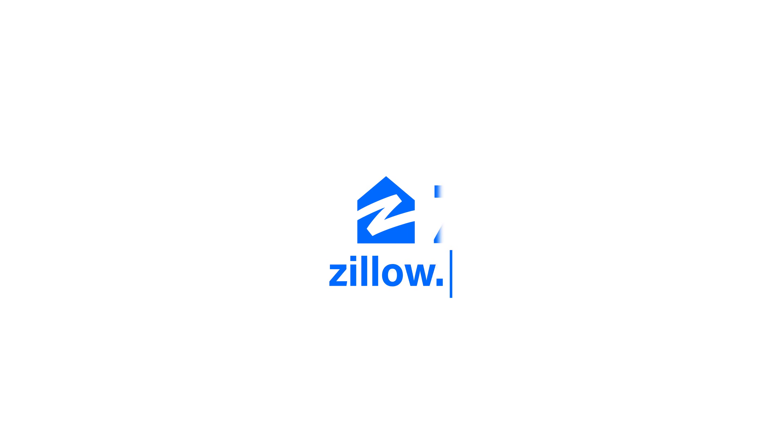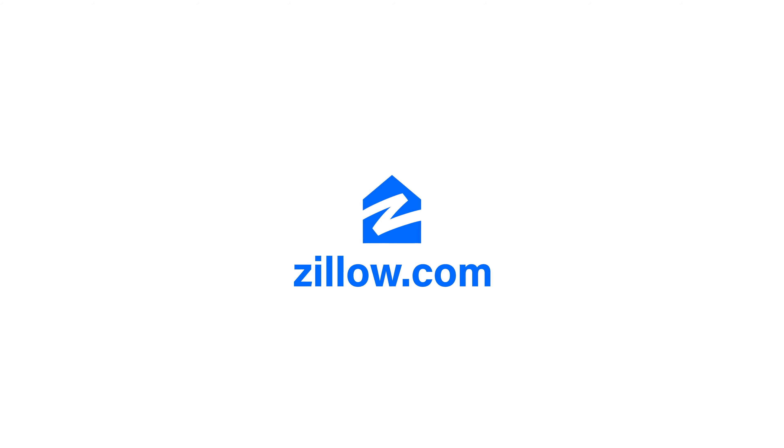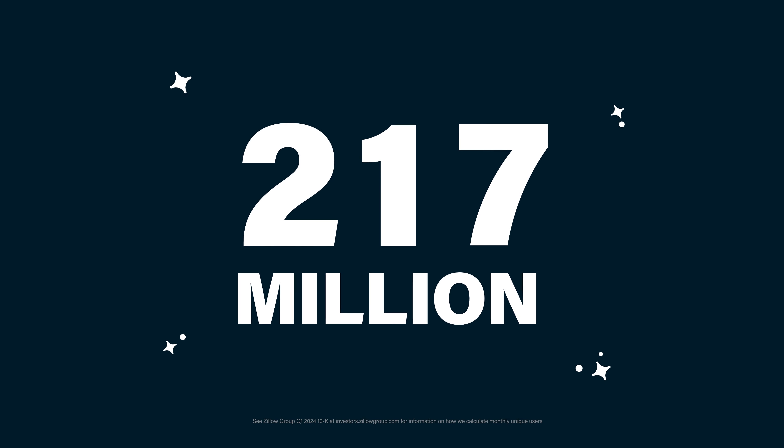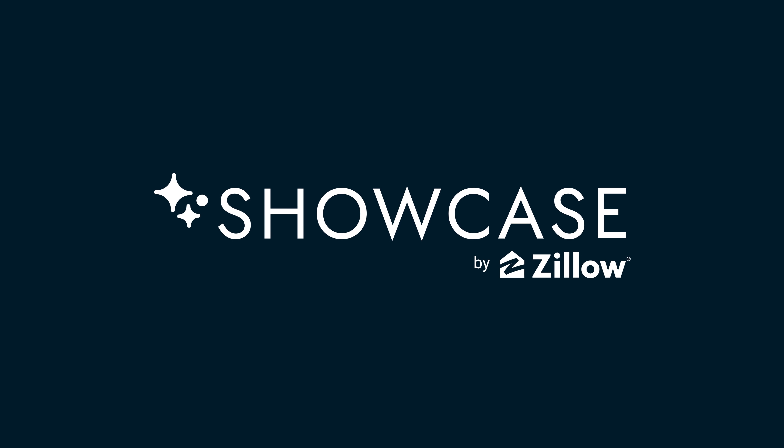Want your home to stand out from the rest on the US real estate website visited by more than 217 million average monthly unique users? Ask your agent about an exclusive Showcase Listing by Zillow.